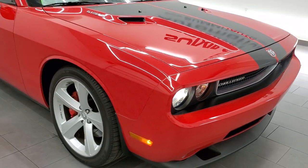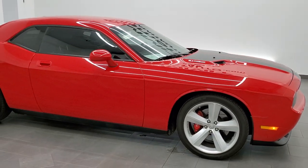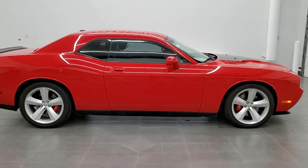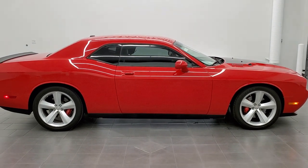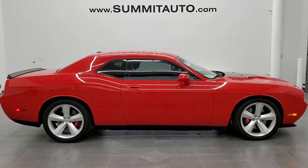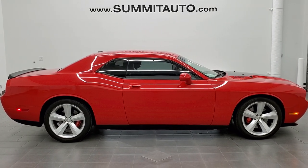To see more pictures of this Challenger or one of our other 450 new and used cars, trucks, SUVs, minivans, Wranglers, sports cars, Challengers, Chargers, Mustangs, GT500s, Corvettes, Camaros — you name it, we got it. Go to summitauto.com — full pictures and descriptions of every single vehicle from two locations, all at summitauto.com.